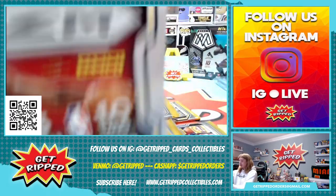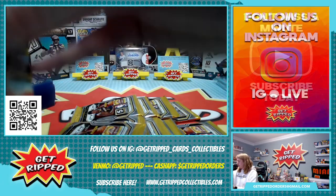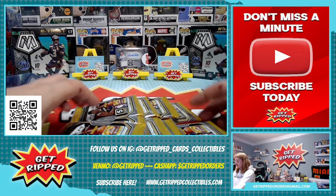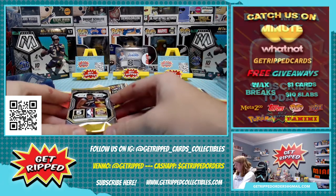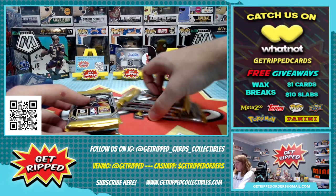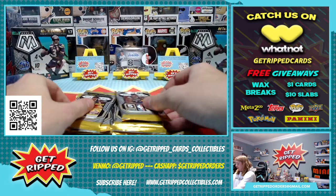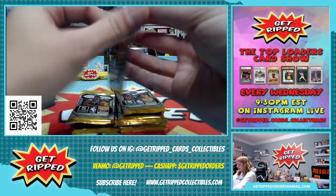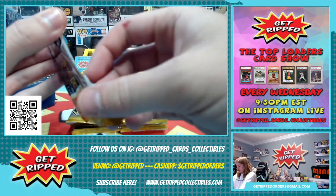10 packs, five cards in each pack. Dude, who do you think we're going to pull here? LaMelo Ball and also a LeBron autoed to five. A LeBron autoed to five, and a LaMelo. I would love to see it. Let's see if he's right.